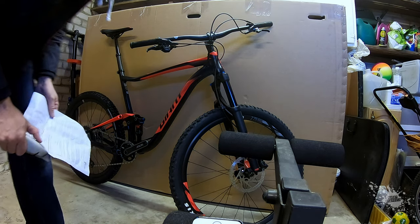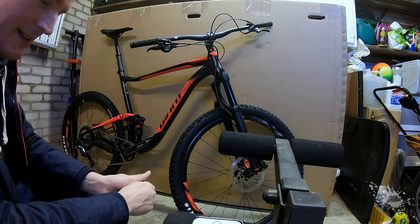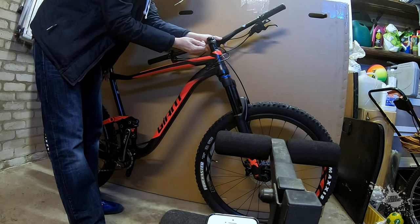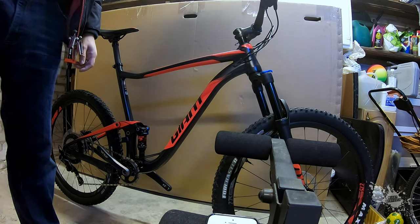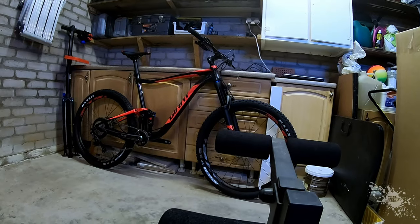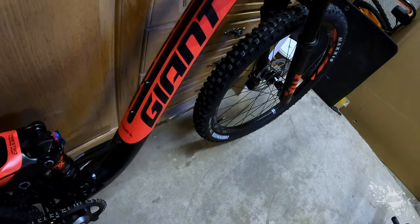The bike's been all set up already, it just needs the handlebars turned and pedals put on. And this is the Giant Anthem 2, 2018 model. I can't wait to get out and have a go on this. Can you tell I'm excited? I'm going to give you a tour of the bike now so you can see all the features. It's the Giant Anthem 2, extra large.